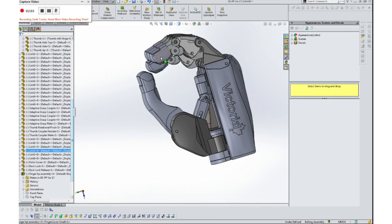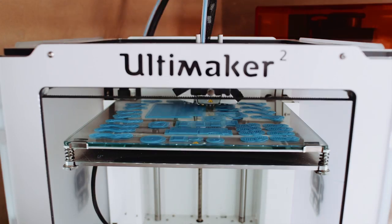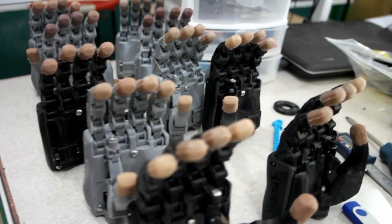It's our mission to make upper limb prosthetics available to amputees in the developing world, and we're starting with Guatemala and Nepal. After years of development, and with an award from Grand Challenges Canada in 2014, we've developed a truly capable, custom fitted, 3D printed prosthetic hand.